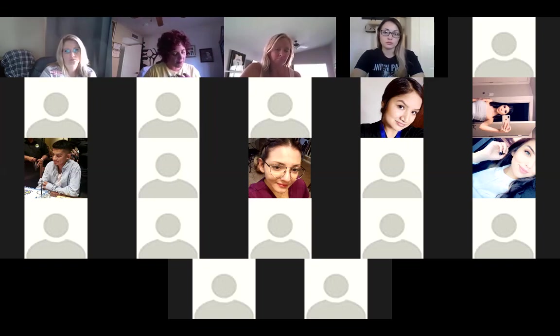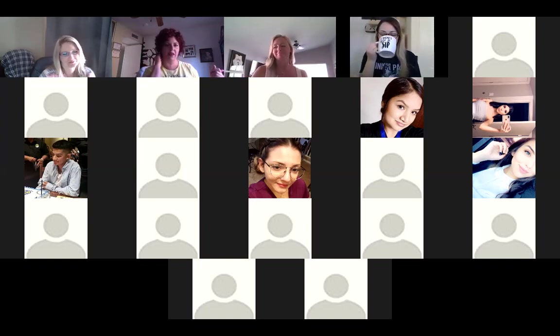Also, if you could submit assignments in portrait orientation and not sideways — because then I have to tilt my head and I'm old and my neck hurts. If you can do that, that would be really helpful too.